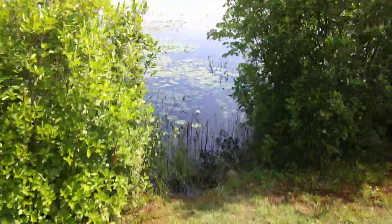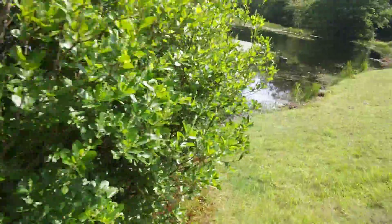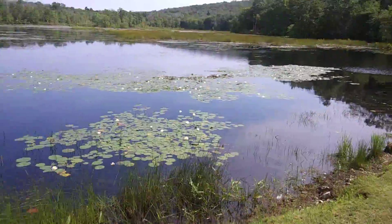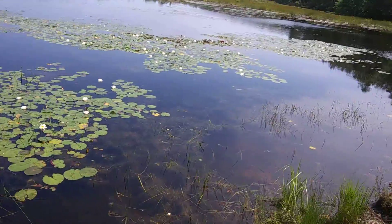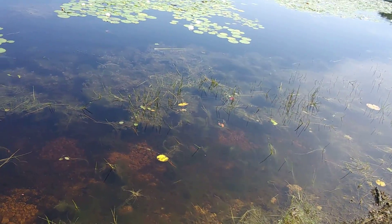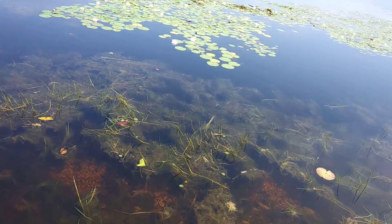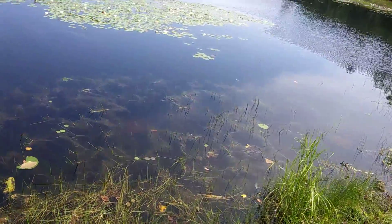This pond has a lot of fishes. I saw people come here to do fly fishing. Yesterday I even saw a big fish. The fishes swim close to the bank and do their sunbath there.